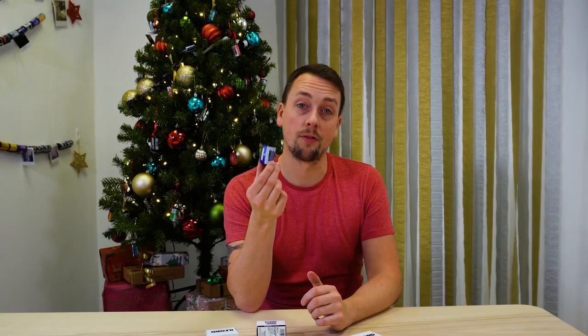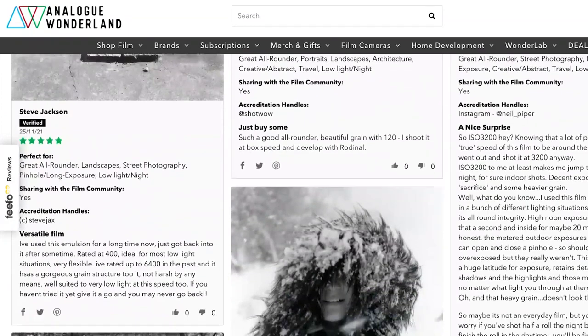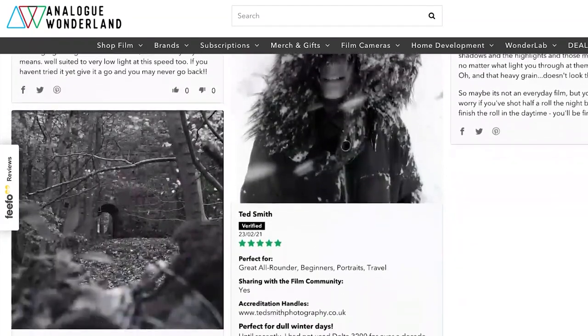It's very popular for band photos — a lot of photographers who shoot gigs love this film because you can take it into a venue with lots of dark and shadows, and still use it when the bright lights come on without it being totally blown out. It gives you a brilliant amount of flexibility. Folks say it does a brilliant job in low light, which really is its reason for being, though that's not the only reason.